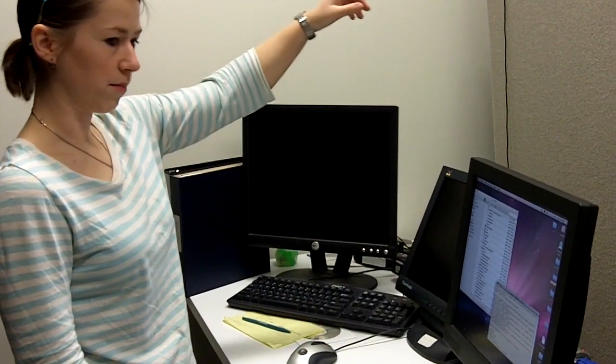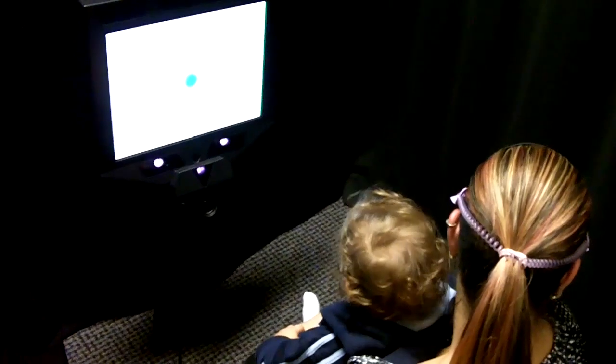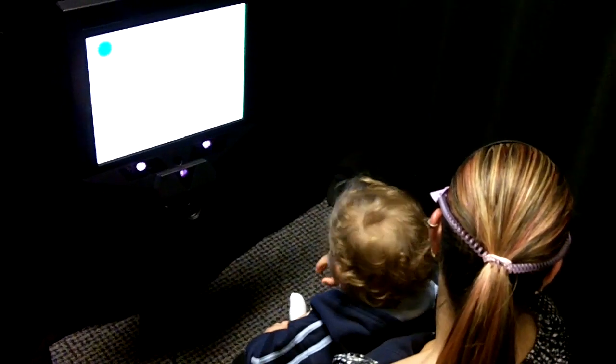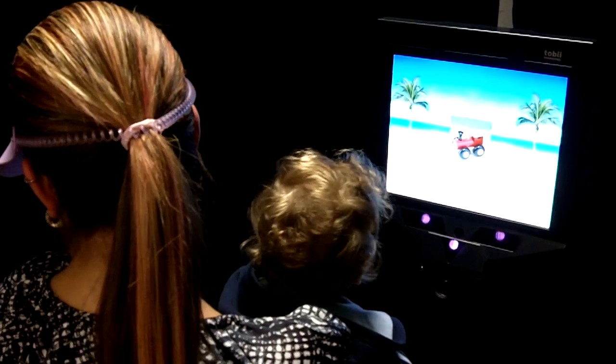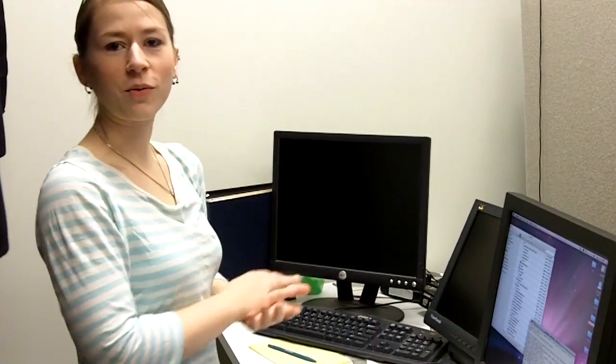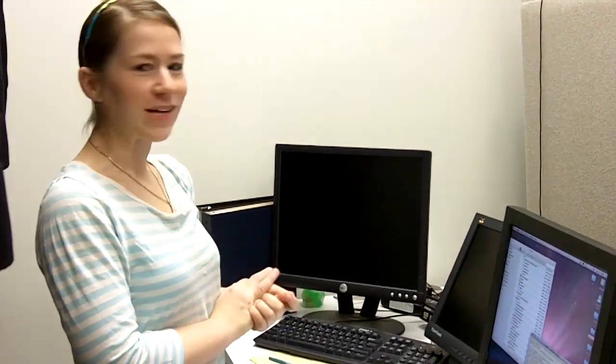This one works with a monitor over there called a Tobii eye tracker. The child is placed in front of it, and then for this particular study, as long as the child is looking at the screen, what's on the screen continues to play. When they look away, it turns off, so the baby's in control of what they see, which they usually like a lot.